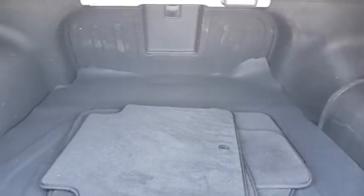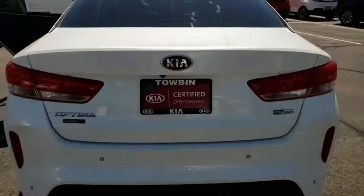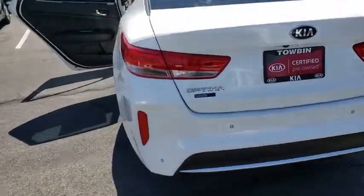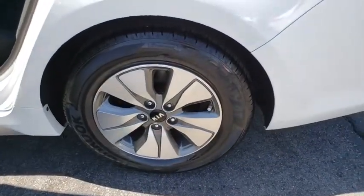This vehicle has less than 6,000 miles. Here are some of this vehicle's great options: backup camera, Bluetooth, cruise control, anti-theft security system, power door locks, dual-zone climate control, tilt steering wheel.